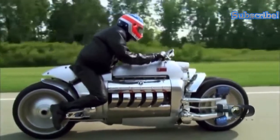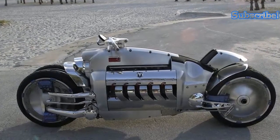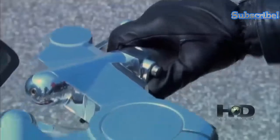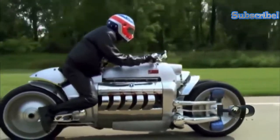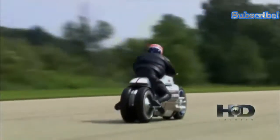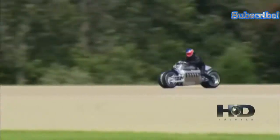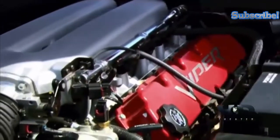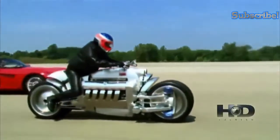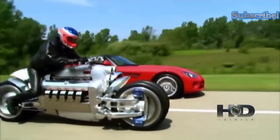The Dodge Tomahawk is a non-street-legal concept vehicle which made its debut at the 2003 North American International Auto Show. It has a very unique appearance, as its outsized displacement 10-cylinder car engine and four close-coupled wheels may take some getting used to. It features independent suspension on all four wheels designed to allow the rider to counter-steer and lean into turns, and it is powered by a 500-horsepower 8.3-liter V10 SRT-10 engine repurposed from the Dodge Viper.